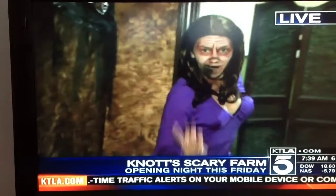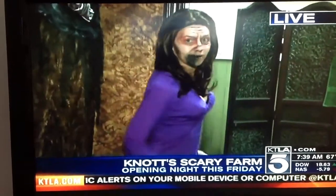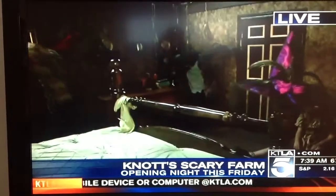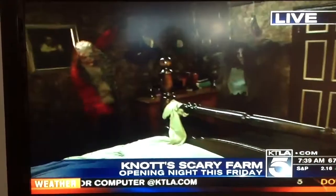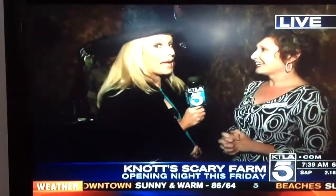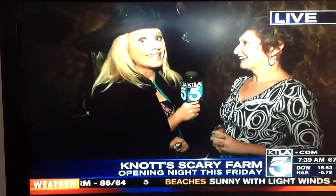Knott's Scary Farm is for a little bit of an older crowd, but you also have great stuff for the kids, right? Yeah, on the weekends in October we have Camp Spooky — that's got Snoopy dressed up, trick-or-treating for the kids, storytelling, and cookie decorating. There are all those nice things for the kids. That was my nice happy face — I wanted Mark to not say anything about Snoopy.